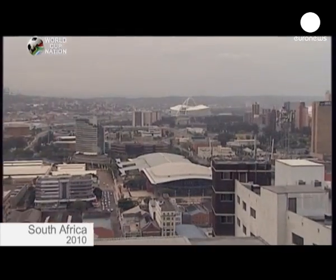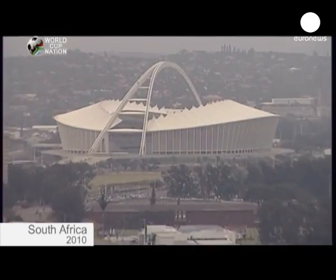At Moses Mabida Stadium we've managed to reduce the energy footprint by 30%. That's a savings of about 1.2 million kilowatt hours of energy every year, which will save us in operating costs of approximately 700,000 rand a year. We've also managed to reduce the water consumption at the stadium by about 74%, which is really through the incredible systems of pitch water recycling and rainwater harvesting and reuse at the stadium.